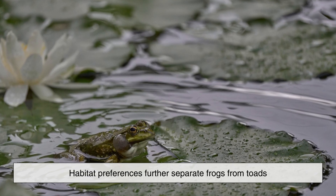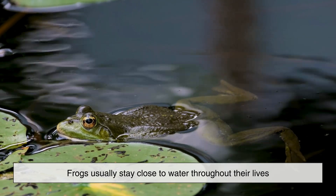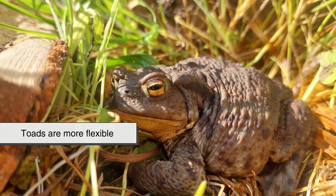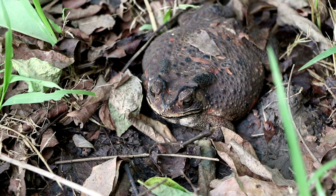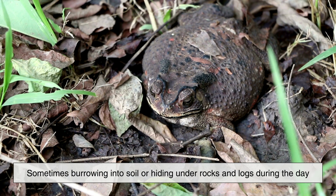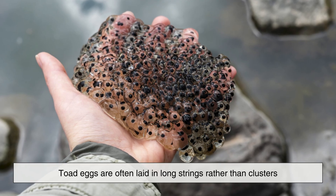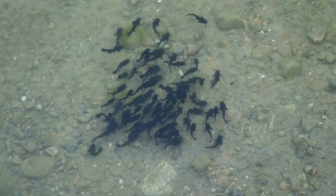Habitat preferences further separate frogs from toads. Frogs usually stay close to water throughout their lives. They often lay their eggs in clusters or floating masses, and their tadpoles develop in ponds or streams. Toads are more flexible — while they still need water to reproduce, they can live much farther from it, sometimes burrowing into soil or hiding under rocks and logs during the day. Toad eggs are often laid in long strings rather than clusters, a subtle but distinctive difference that biologists use to identify species in the wild.